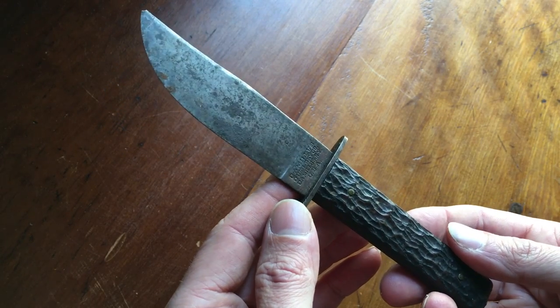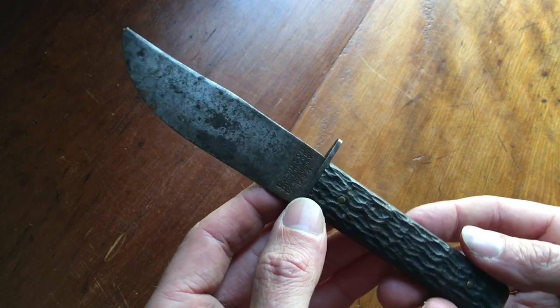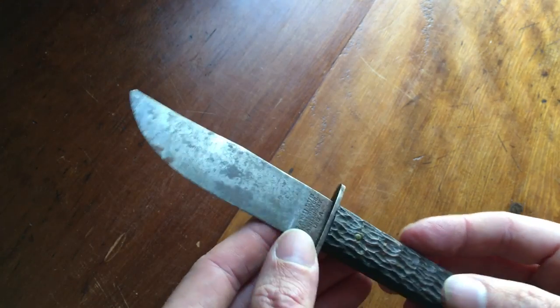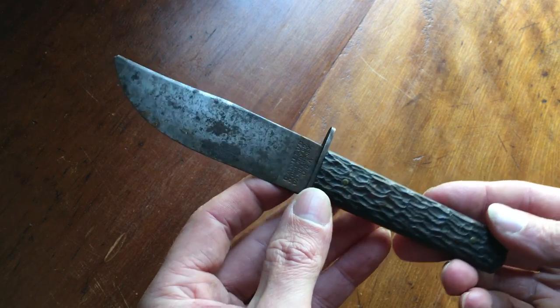I put this up for $25 fixed price and somebody bought it pretty much right away. I got this at the bottom of a box of old tools and pliers at a yard sale — I think I paid a quarter for it.